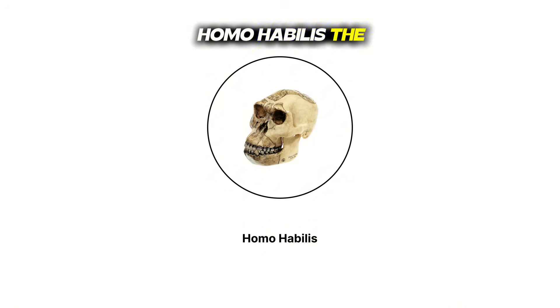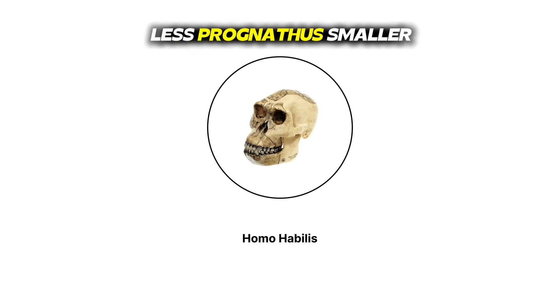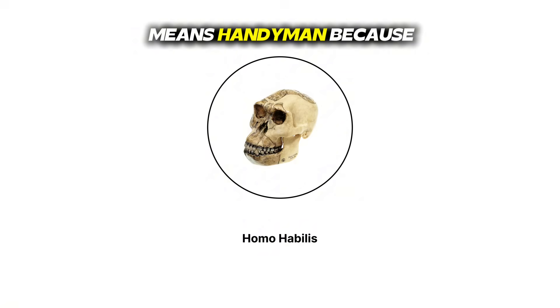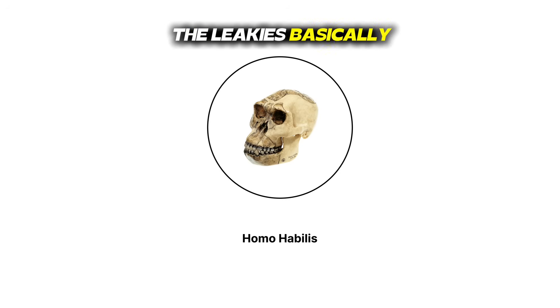Homo habilis — the handy one. Around 2 million years ago, Homo habilis showed up in Tanzania when Louis and Mary Leakey discovered the fossils. This ancestor had a 650 milliliter brain — finally some decent processing power. Less prognathic, smaller brow ridges, and human-like teeth meant they were looking more like us. The name literally means 'handyman' because they made stone tools. Imagine going from just vibing in trees to suddenly crafting your own cutlery.